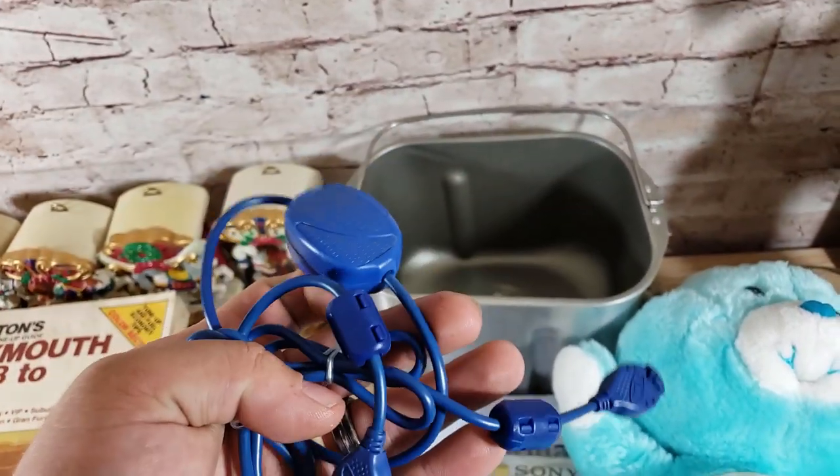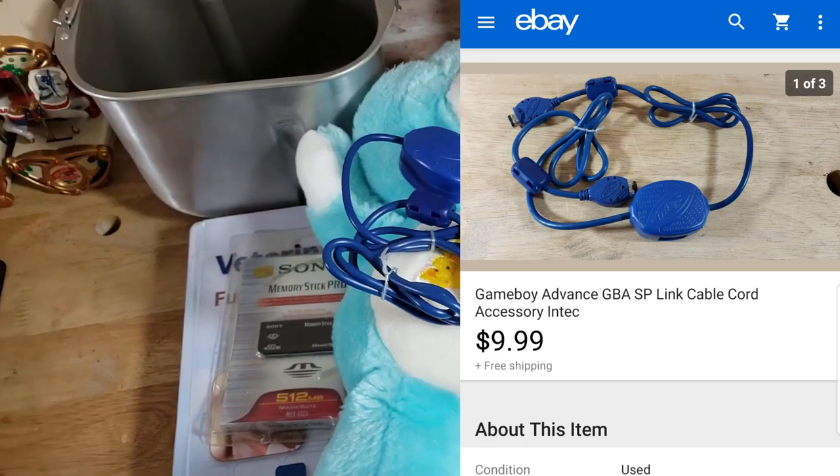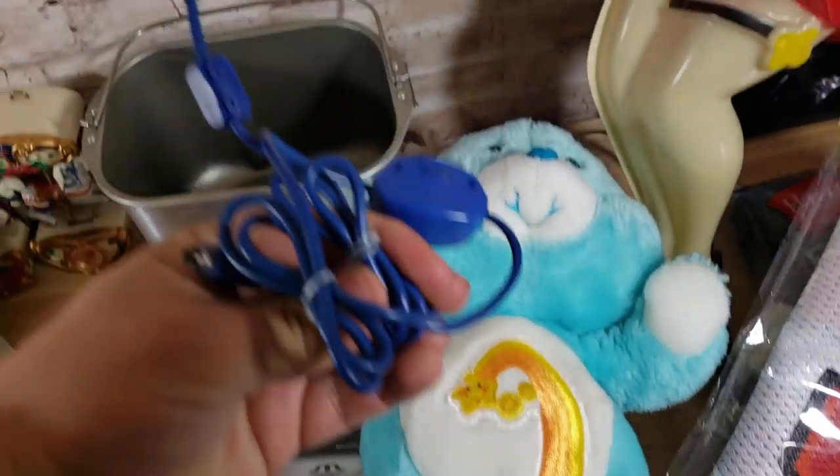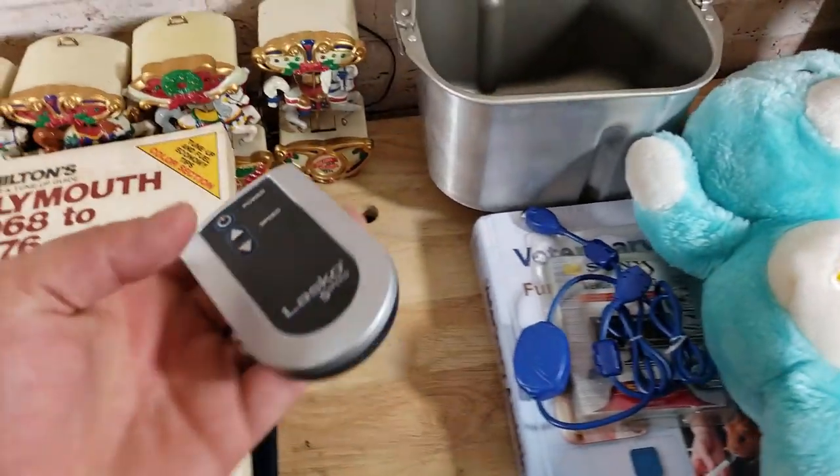This is an IntelliLink cable for a Game Boy Advance. It sold for $10 shipped. It was just with a bunch of video game stuff — the rest of the cords were not worth anything — but this one looked in really good shape and sold within about a week.